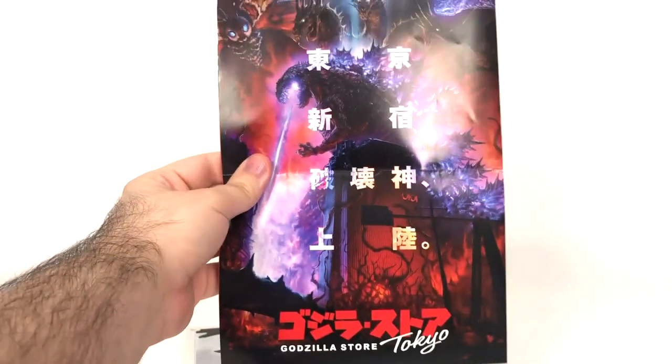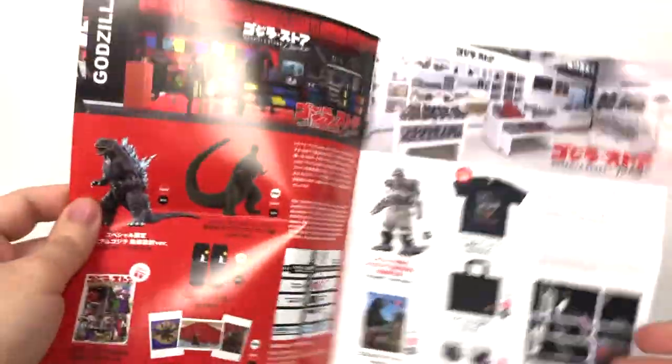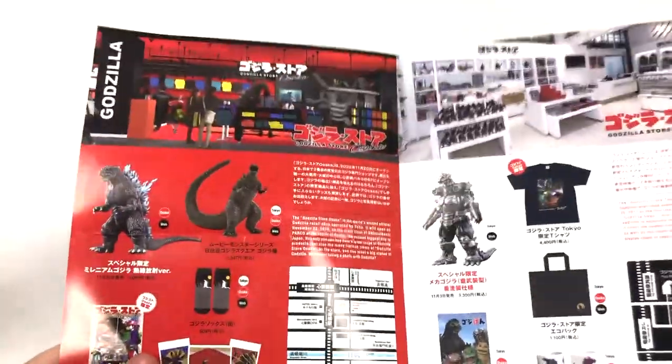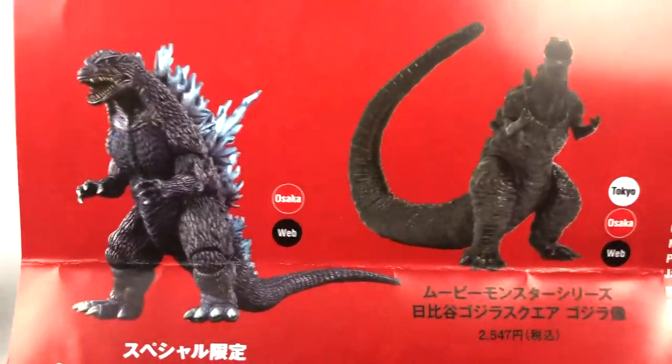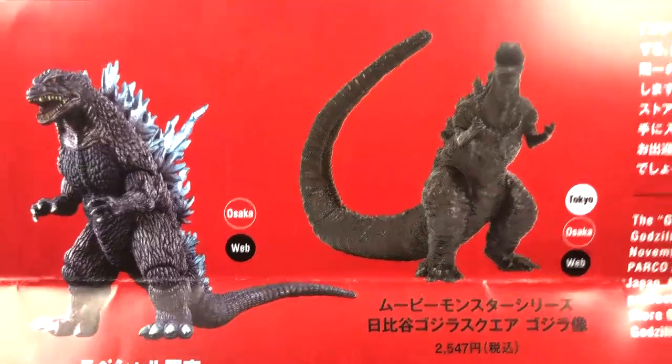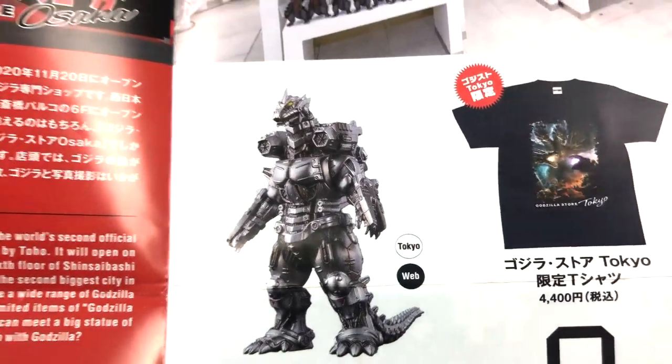This also acts as a pamphlet with the Godzilla Store Tokyo Shin Godzilla art print on the front — if anybody reads manga, you know what I'm talking about. And right here you can see that this figure is exclusive to the Osaka Store and the website, whereas Kiryu over there was exclusive to Tokyo and the website.